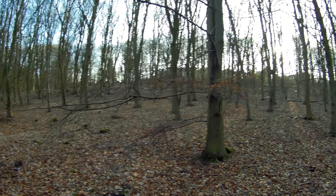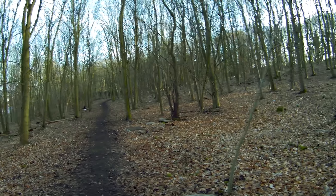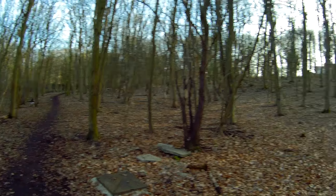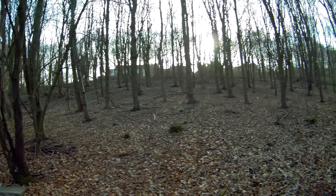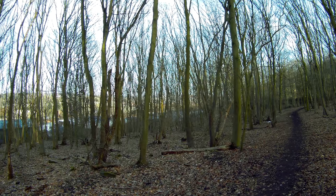Just imagine — this was all one big village once upon a time, and now it's just trees and bits of rubble. That's a big deal.